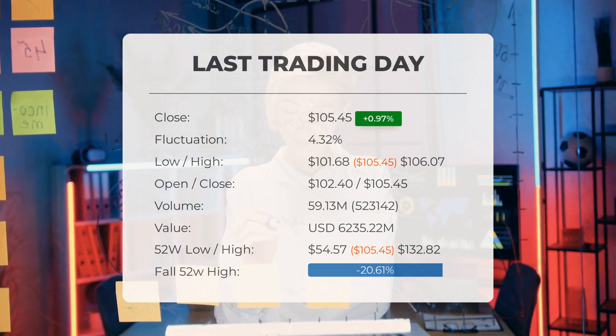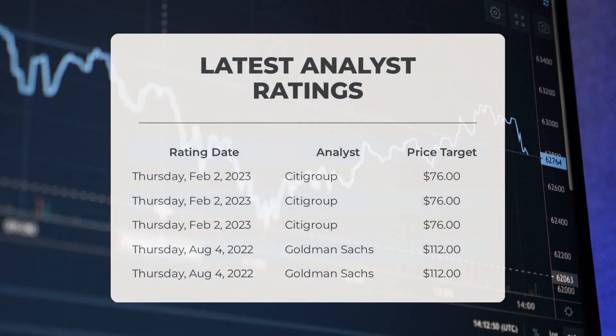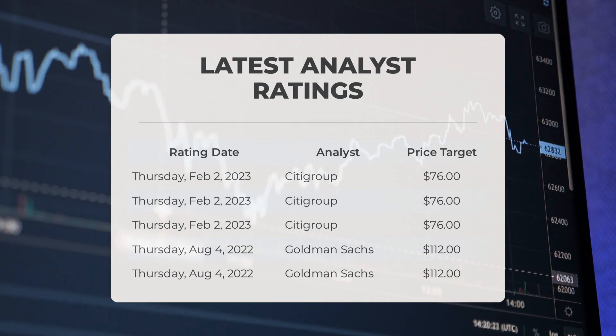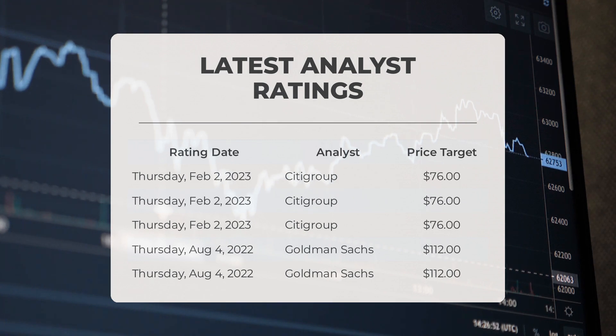Analyst ratings and price targets: On Thursday, February 2nd, 2023, Citigroup set a price target of $76. On Thursday, August 4th, 2022, Goldman Sachs set a price target of $112.